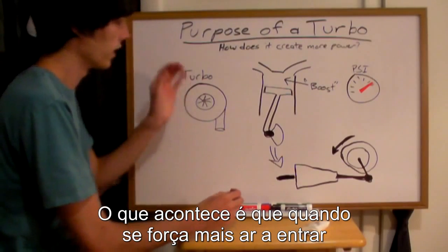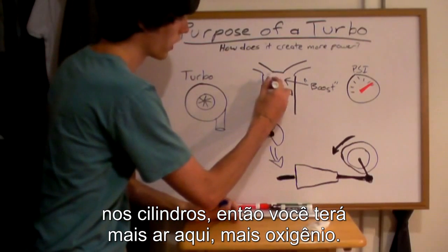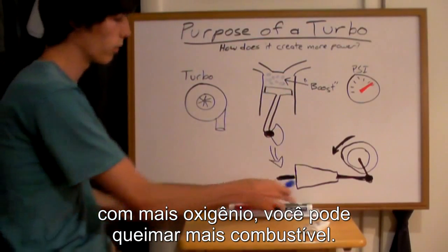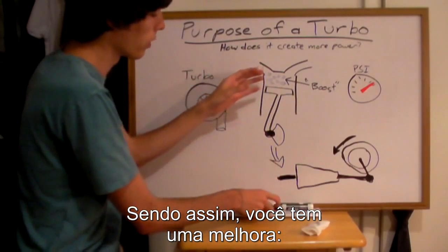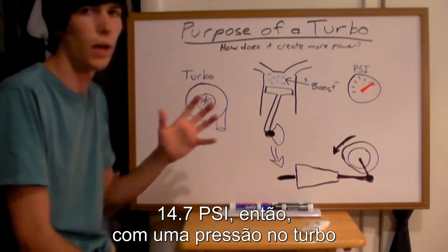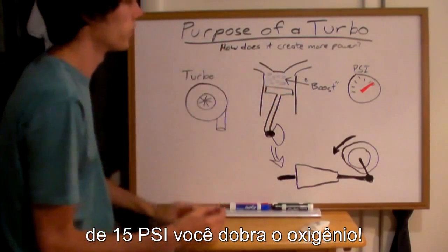What happens is you're forcing additional air into the cylinders, so you're going to have more air in there, more oxygen — that's the important part. With more oxygen you can burn more fuel. Atmospheric pressure is about 14.7 PSI, so if you've got 15 PSI of boost you've roughly doubled the pressure, meaning you can have twice as much oxygen in there.